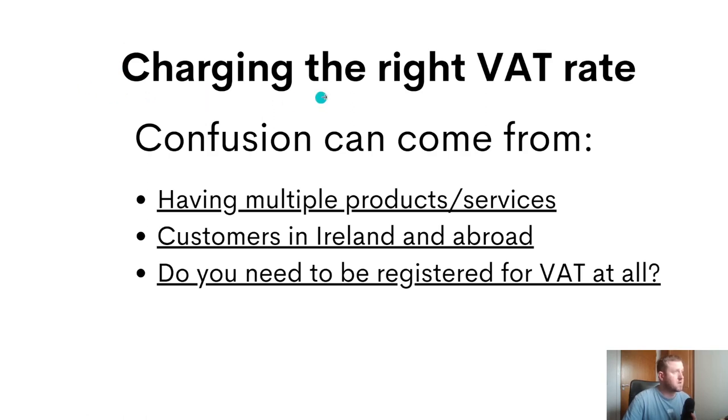When trying to charge the correct VAT rate there are a few areas that might cause confusion. Firstly, if you have multiple different products or services. Secondly, you may have customers based in Ireland, customers who are businesses, customers based in the EU, or customers based outside the EU, and how all of that impacts the VAT rate you should be charging. And lastly, you may be questioning whether your business needs to be registered for VAT at all. We'll cover each of these in this video.